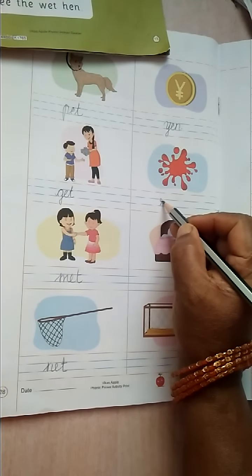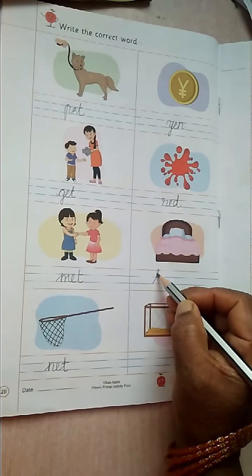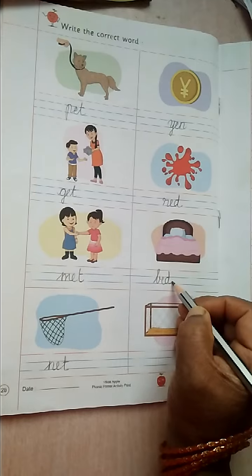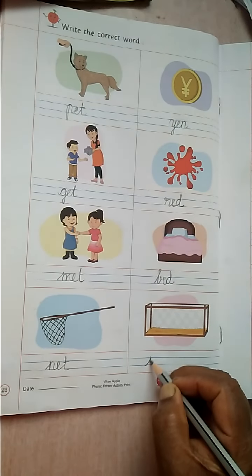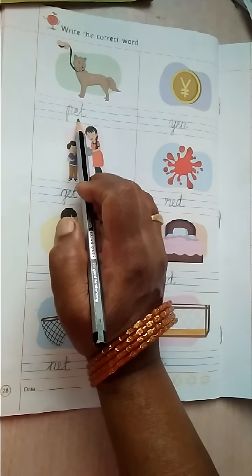R-E-D. Red. B-E-D. Bed. P-E-N. Pen. Okay. P-E-T. Pet.